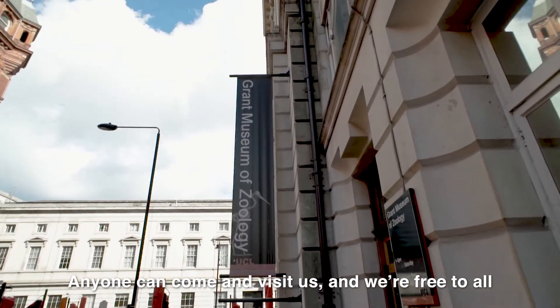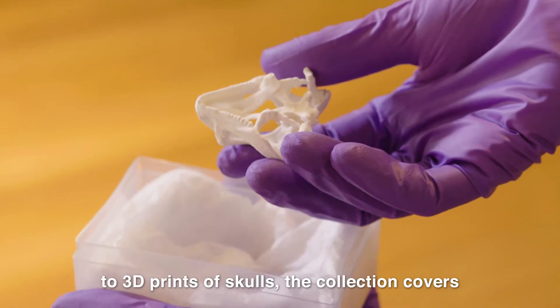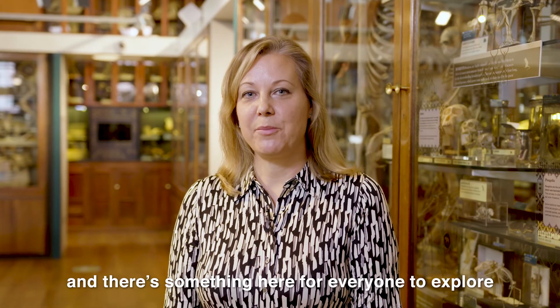Anyone can come and visit us and we are free to all. From fossils that are half a billion years old to 3D prints of skulls, the collection covers the whole of the animal kingdom and there's something here for everyone to explore.